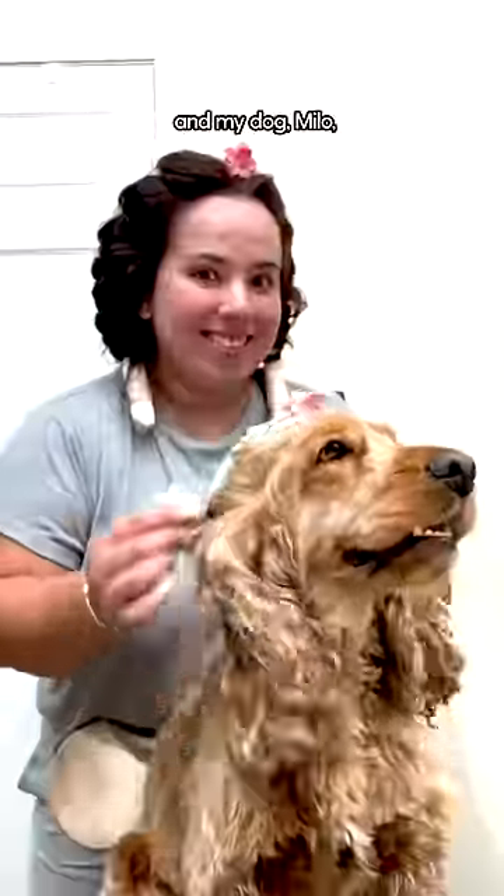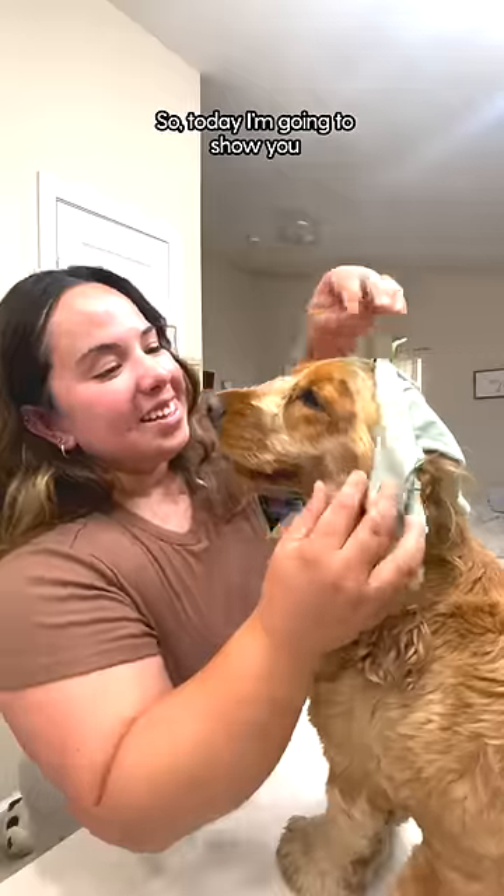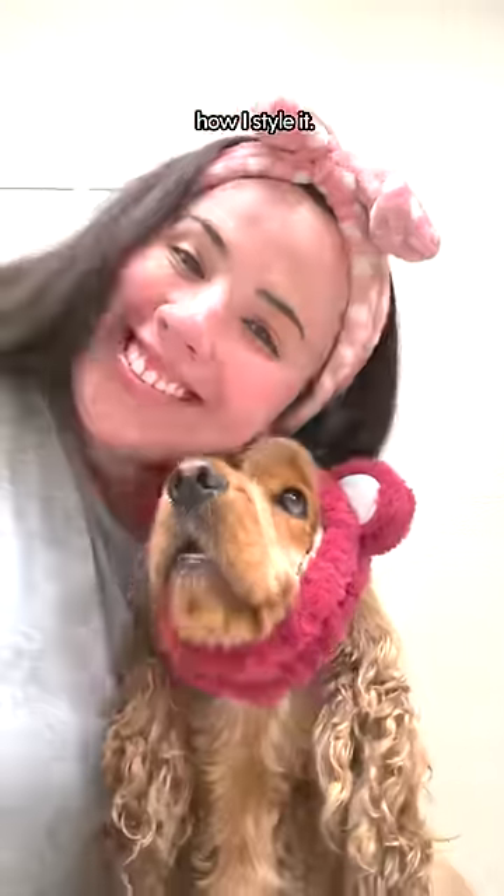I'm Hione and my dog Milo loves getting his hair done. Today I'm going to show you how I style it first thing in the morning. Milo follows me instantly, wagging his tail and jumping up on the counter.